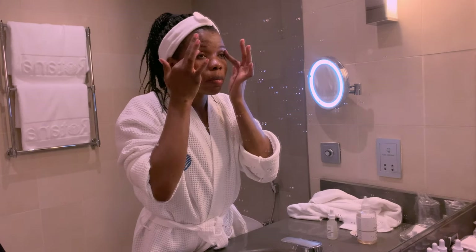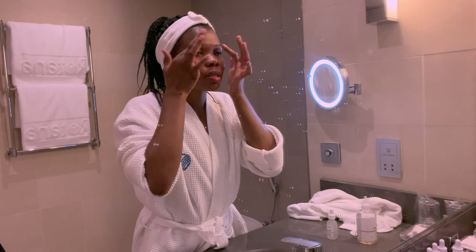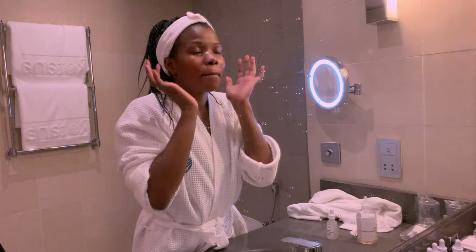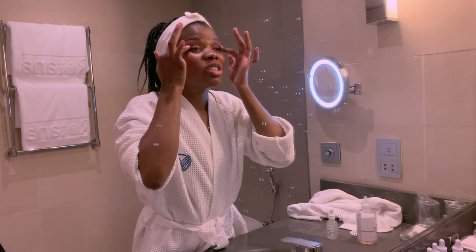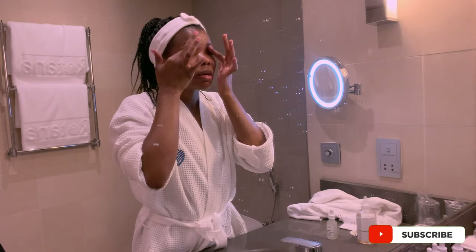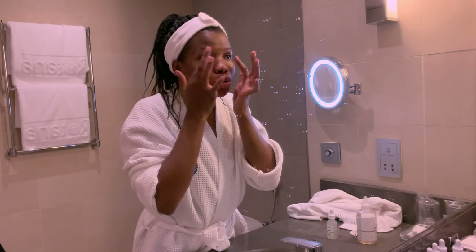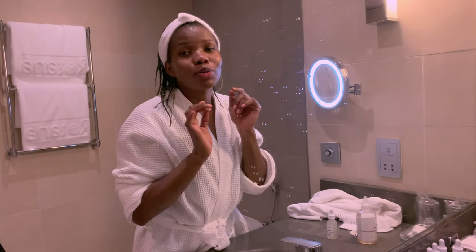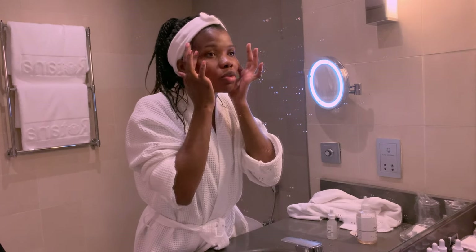I've used the Buffet and the EGCG from The Ordinary from day one, ever since I started using The Ordinary products. If you haven't watched my Ordinary skincare journey, I'm going to link that video so you can check it out. You're going to see how my skin used to look like — and then you will understand what I'm talking about. There's a huge difference.